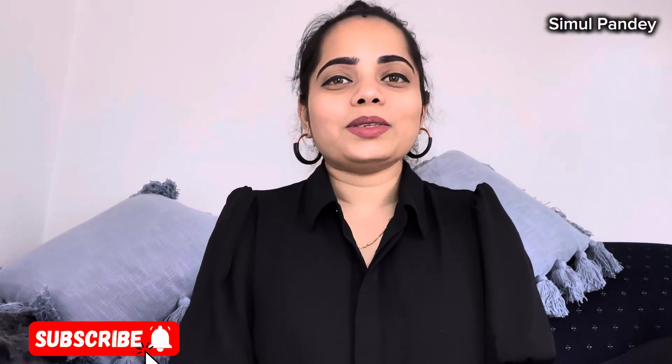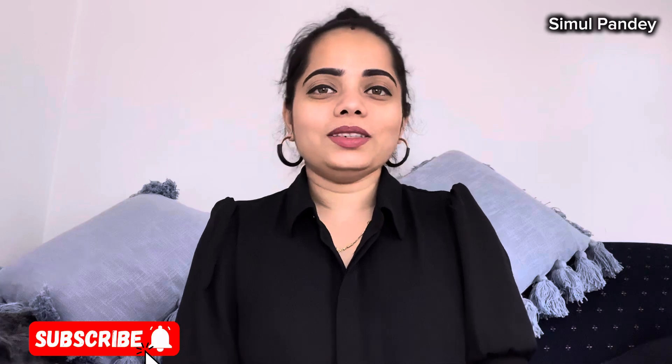How did you feel? I'll see you in the next video. Till then, keep your attention. Goodbye.